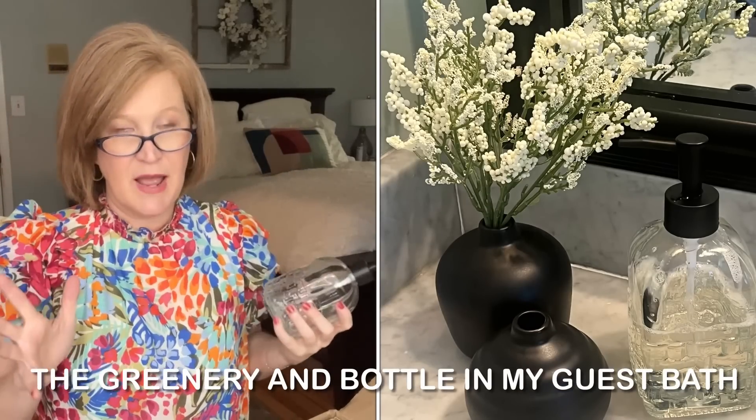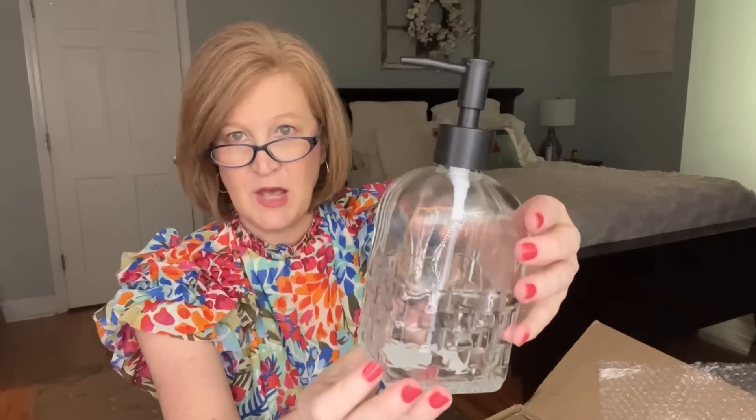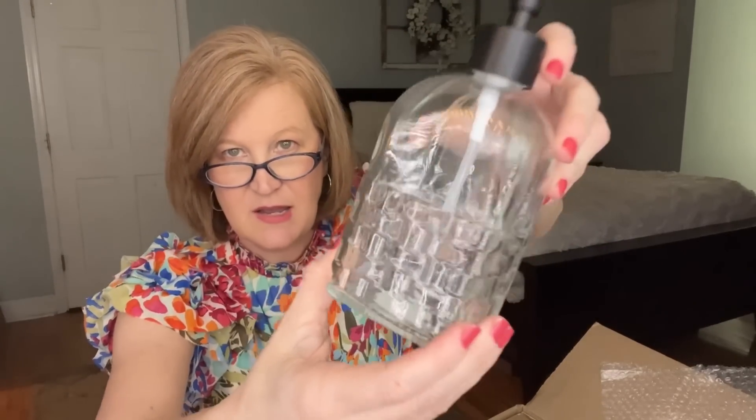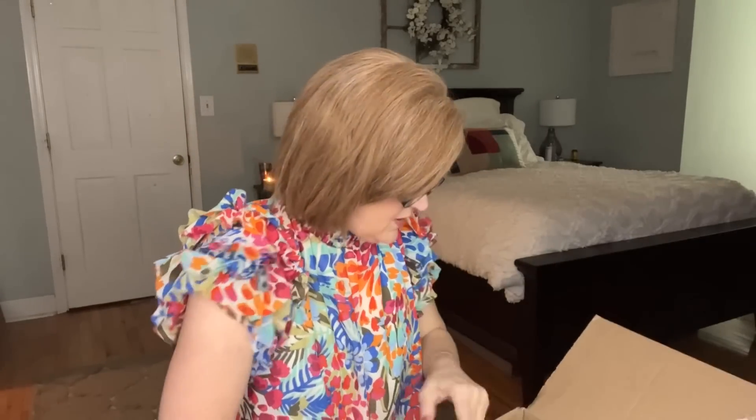We got a little hand soap bottle. I'm really leaning toward redoing some areas of my house in natural tones with black, and this kind of fits that aesthetic. The pump is nice and easy to use — you can put this in your bathroom or kitchen. I think it's going straight into my kitchen. It's got almost a little basket weave looking texture to it. Each of these pieces is just so beautiful.